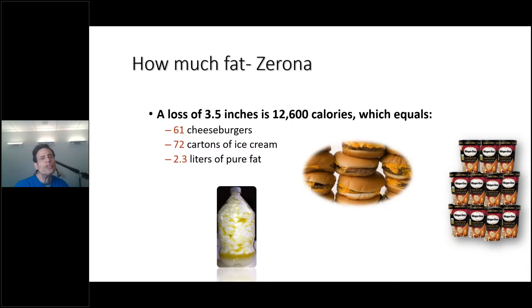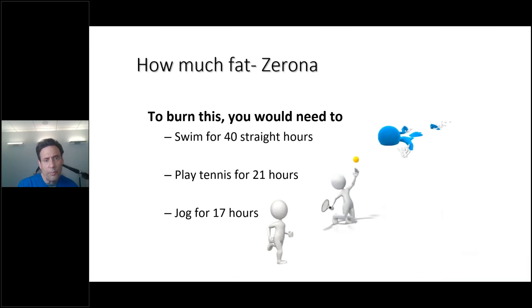How much do you really lose with the Zerona? The average study — without the nutrition I recommend and other adjuncts, just by applying the laser — was 3.5 inches. To lose 3.5 inches, you'd have to burn 12,600 calories, which equates to 61 cheeseburgers, 72 cartons of ice cream, and 2.3 liters of pure fat. Or if you wanted to burn it through exercise, you'd need to swim for 40 hours straight, play tennis for 21 hours straight, or jog for 17 hours.